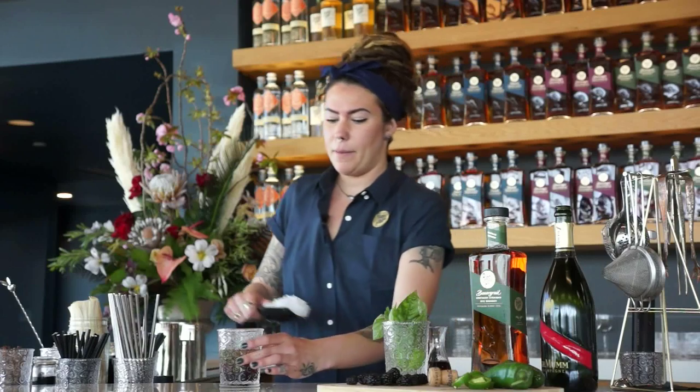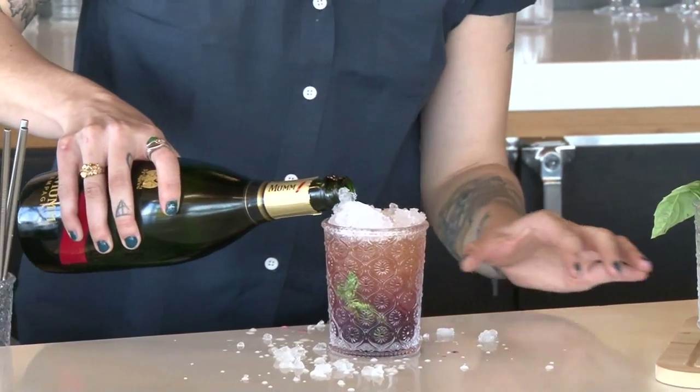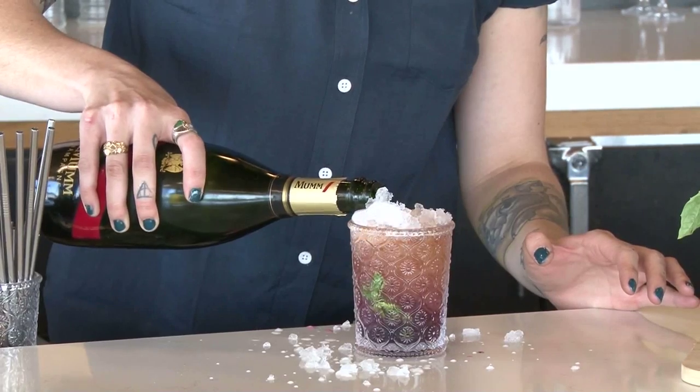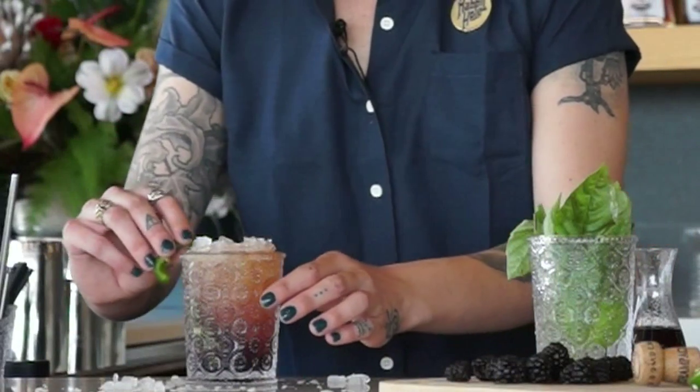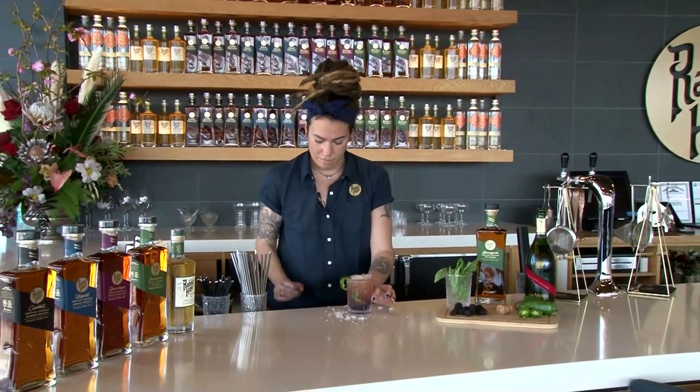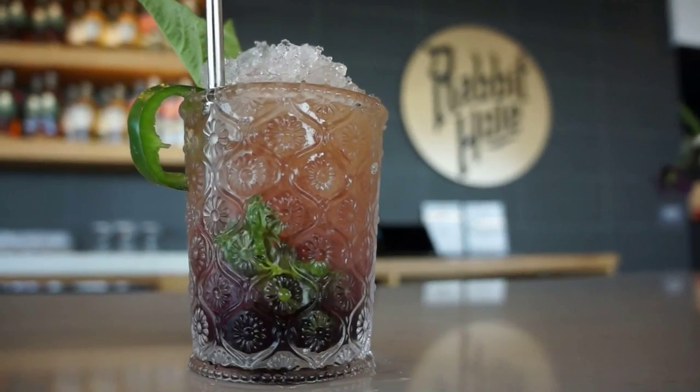So we're going to top it with a little bit more ice. And then since we know Hot Rod Charlie is going to win, we're going to top it with champagne to celebrate. This is going to work with the vanilla notes and citrus of the blackberry. This is a nice jalapeno and basil. And the completed Hot Rod Charlie Jewel.